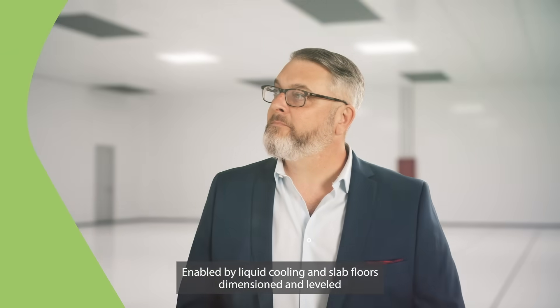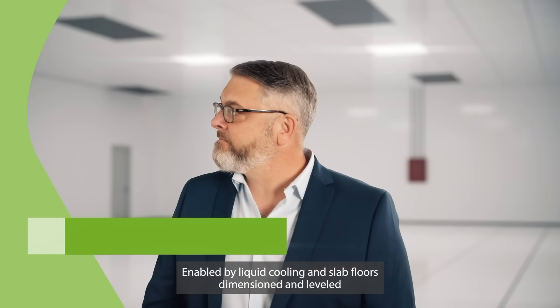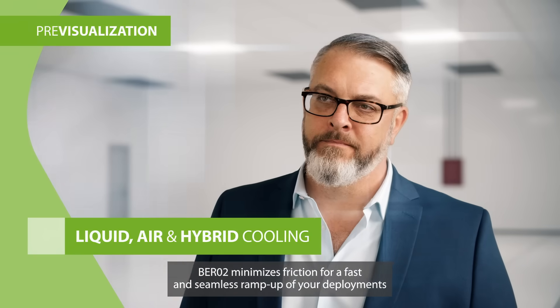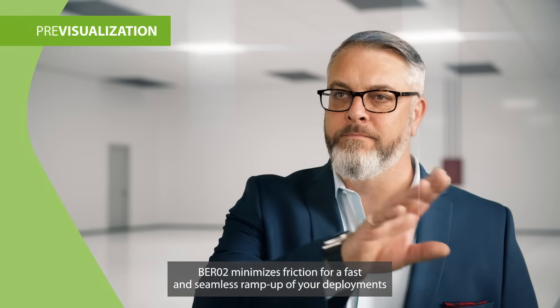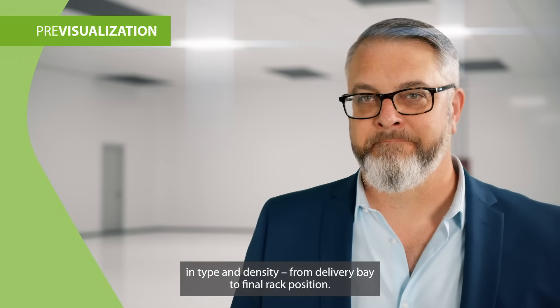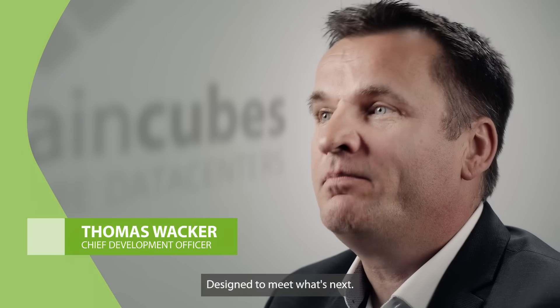Enabled by liquid cooling and slab floors dimensioned and leveled for smooth equipment handling, Berlin 2 minimizes friction for a fast and seamless ramp-up of your deployments in type and density, from delivery bay to final rack position. Liquid cooling helps us support high-density workloads, ensuring a fast, seamless ramp-up of AI and HPC deployments. Berlin 2 brings together technical precision and excellence, designed to meet what's next.